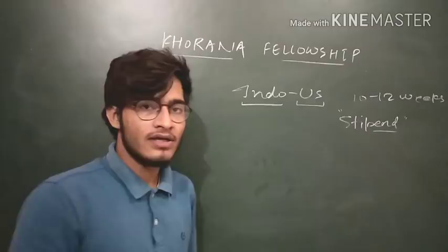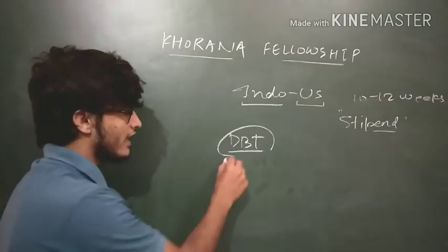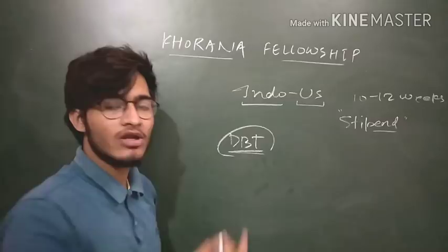Stipend means you do not need to pay anything. It means that you have to get selected in the DBT program. The Department of Biotechnology, Government of India is organizing this program. You have to go to the site dbt.nic.in, where you will find the Khurana Fellowship, or if you search on Google directly, the form will come up.